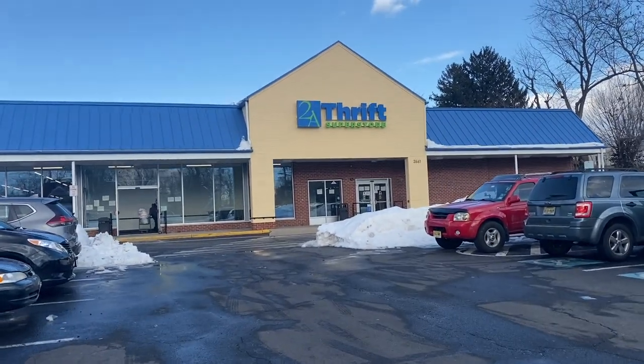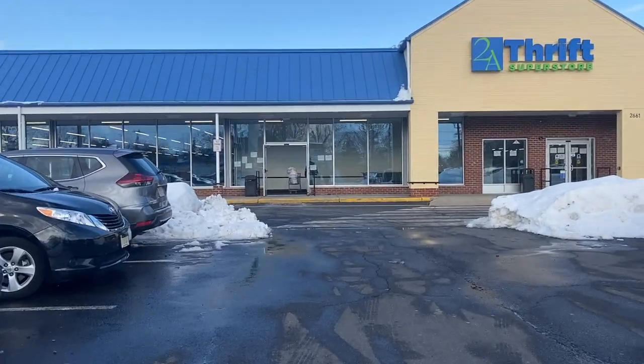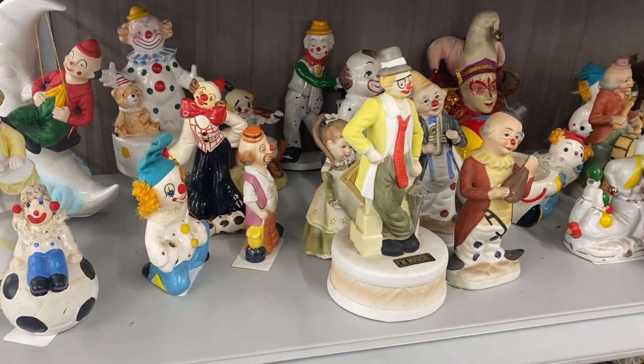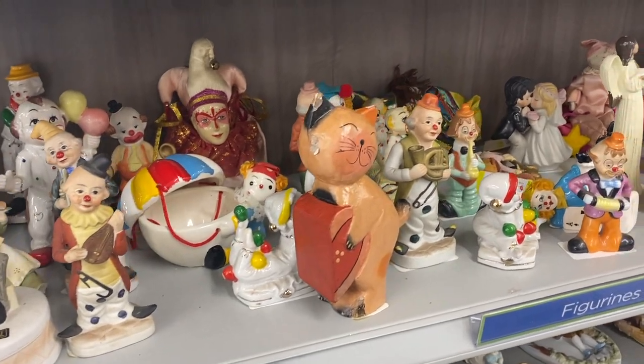Next stop of the day is Second Avenue thrift store — pretty good place. There are just so many clowns on the shelves, way too many for this to be a coincidence. This has to be a collection — somebody came and just dropped off their entire clown collection.